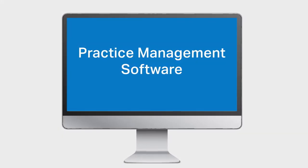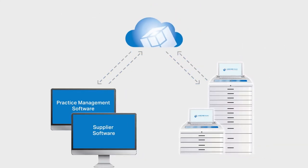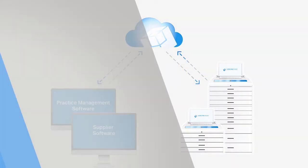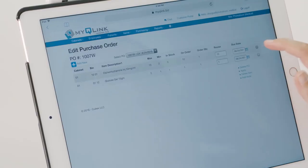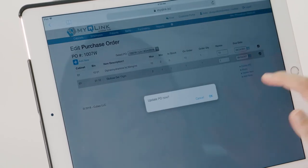Behind the scenes, MedBank communicates with your practice management software and supplier software systems to update inventory levels, add charges to the client's invoice, and electronically reorder when medications and supplies are low. Most importantly, all data required for DEA logs is captured and stored electronically, backed up to the cloud, and can be emailed or printed for reporting purposes.